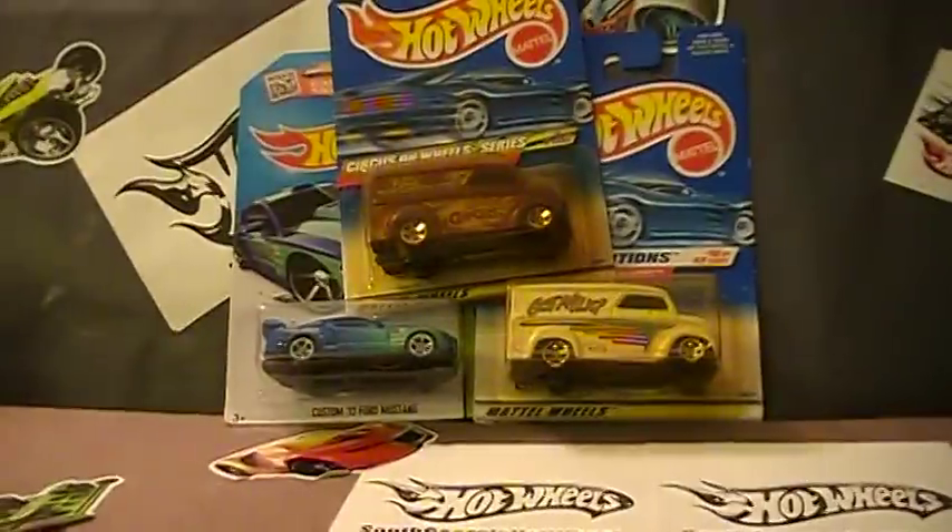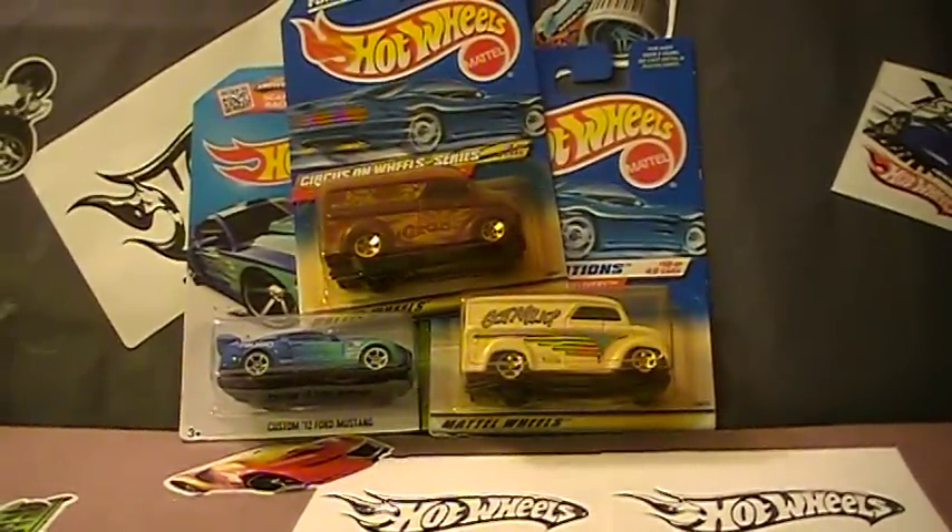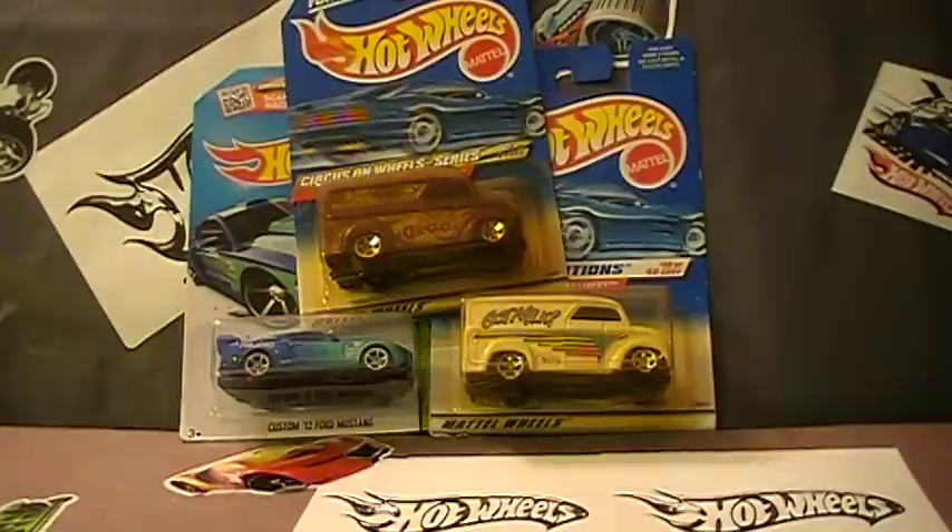There you go, that's the contest this week. For those of you that are just getting started, some great additions to your collection. Thanks for watching, and Friday I'll get a video up and let you know who the winner is. Thanks guys.